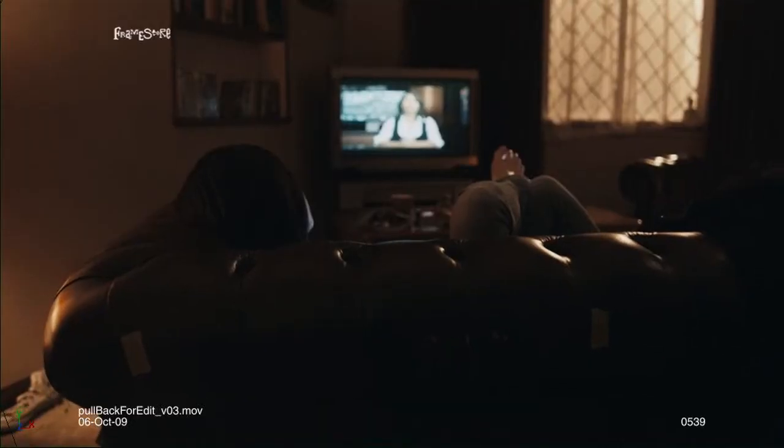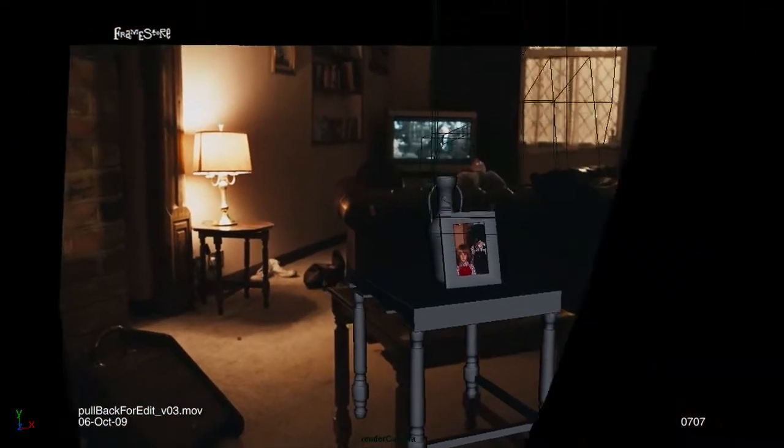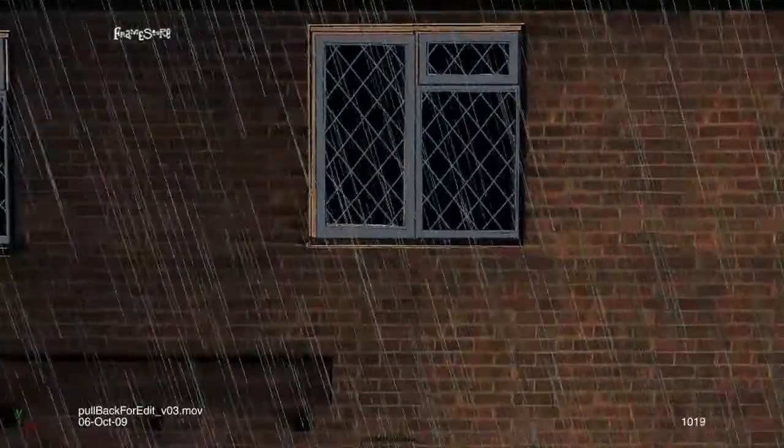The pull back shots — we come from the living room to the room upstairs where the little girl is meant to be sleeping. We've been using the same camera projection method we talked about. The first 50 frames of the shot are actually live action, and after around 50 frames we entirely jump into a 3D environment world.